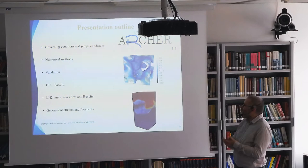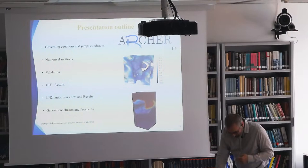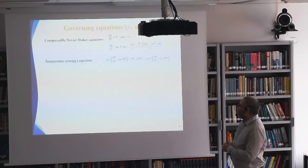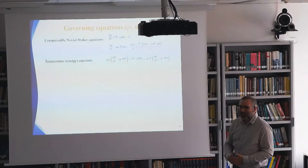So this is the outline of the presentation: numerical method, validation, HIT results as the first thing done with this method, then the LH2 tanks and where we are, and a conclusion. For the governing equations, we start with the compressible Navier-Stokes equations, which are quite classical. The temperature equation comes from the total energy. And what is very important is the pressure equation — the idea is to close the system with another equation for pressure, with two terms: one depending on temperature (mostly the dilatation effect) and one depending on density (the compression effect).